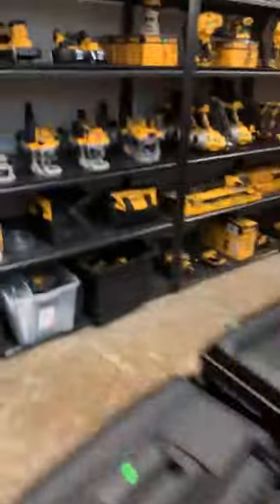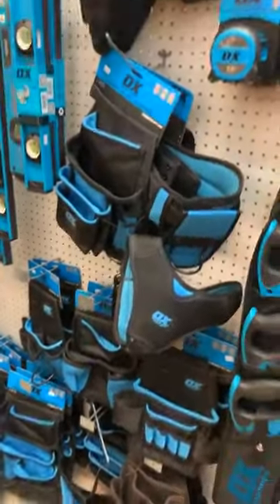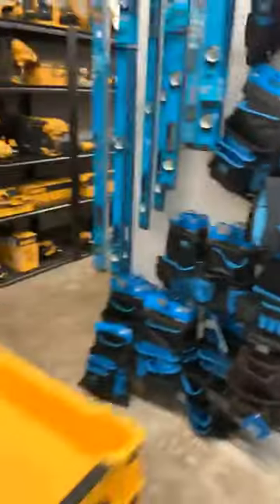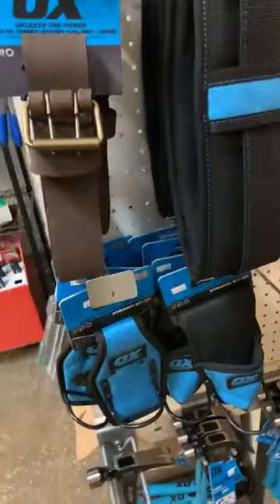Let's do a quick walk through the store. So we talked about this last week — we put up and started holding OX Power Tools here. This whole back wall has pretty much all the accessories: tape measures, belts, tool belts, levels, saws — pretty good deal. We've got some more hammers here, belts, and clips for hanging your hammers as well.